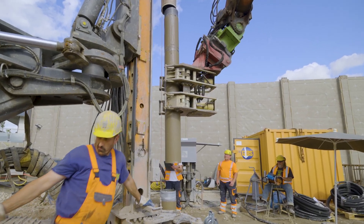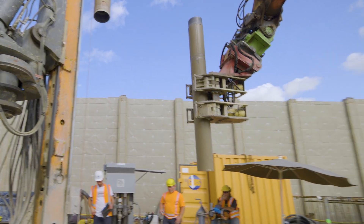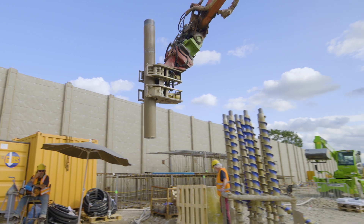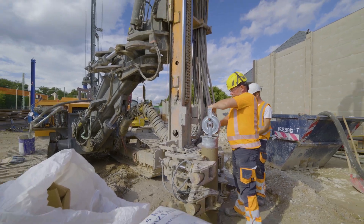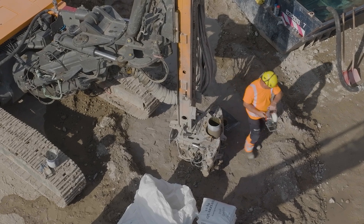Due to its proximity to the Rhine, the groundwater remains a challenge in spite of the enormous depth of the construction pit when excavated. Approximately 80 deep wells will also be sunk in order to monitor the groundwater level.